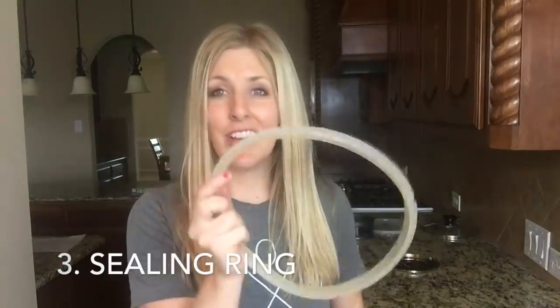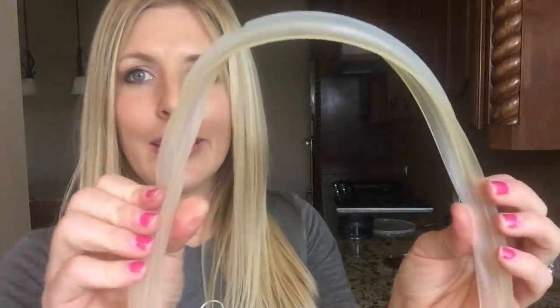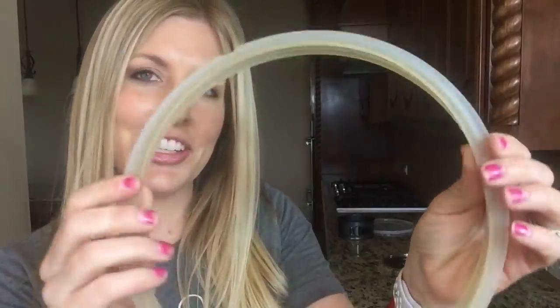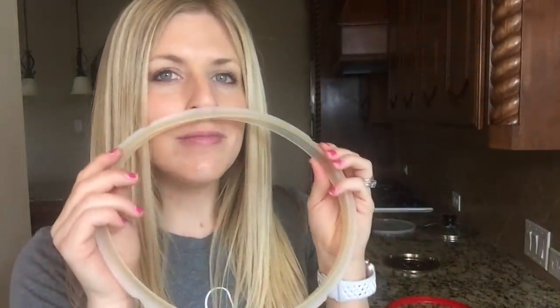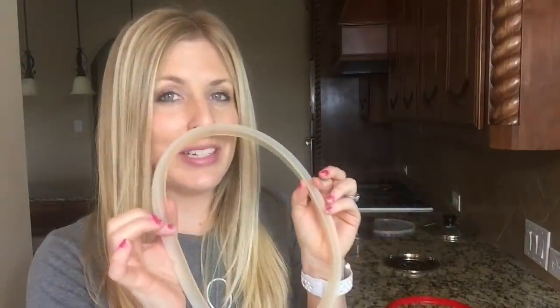Number three: let's talk about your sealing ring. As you can see, mine is kind of stained a fun yellow color, and it also has a little bit of smell to it from onions and chicken. Even though I wash it every time after I use it, it still has that lovely smell. You don't want to make a cheesecake and get a little chicken smell in there — that's not fun.